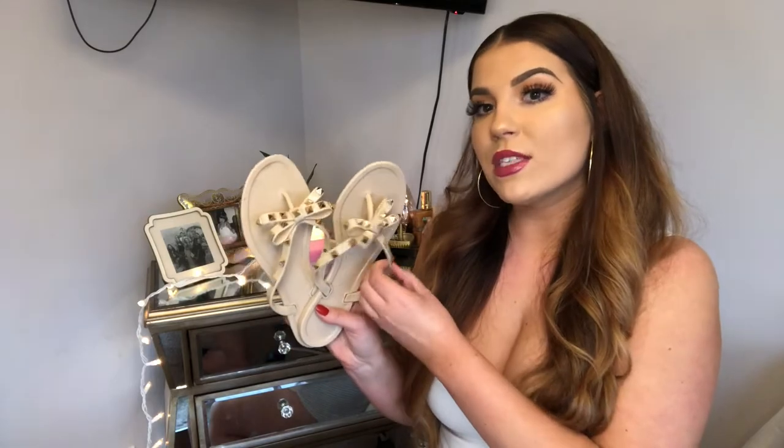I didn't notice any blisters or anything. I thought with this rubbery jelly material I would get blisters, but I had no issues. These were really great, so I will be ordering more because I'm super obsessed. They're super inexpensive and they're cute for work, a casual outfit, a fancier outfit — you can really dress these in any way.